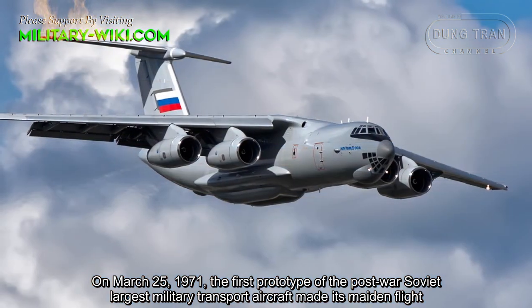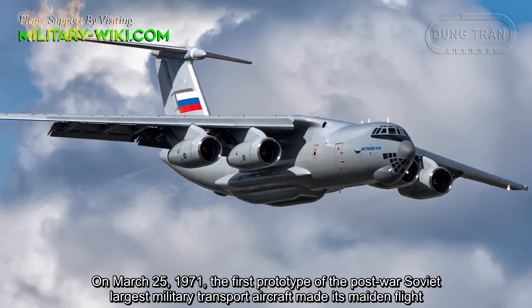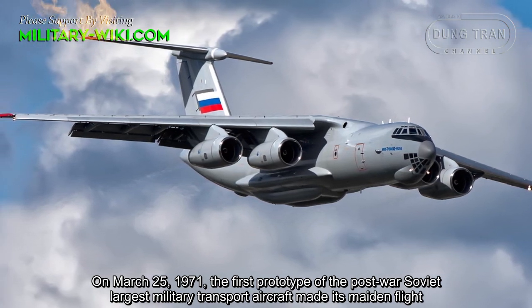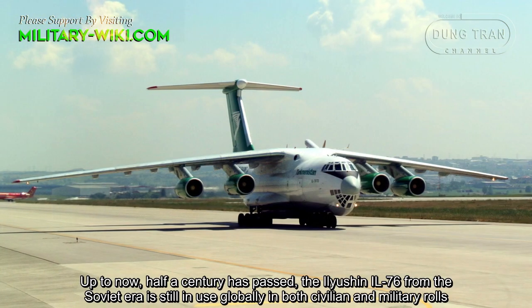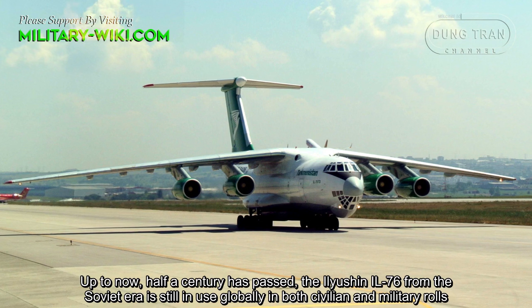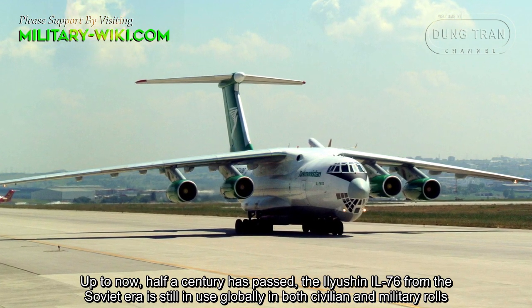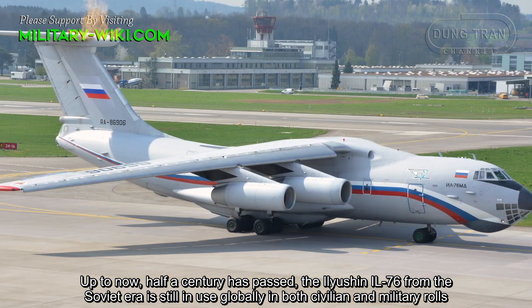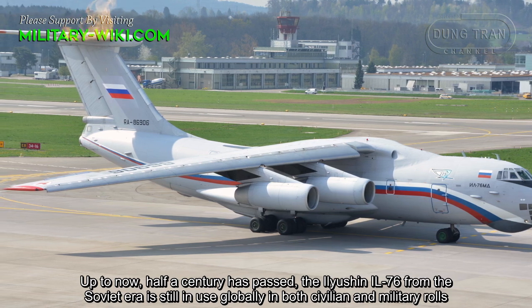On March 25, 1971, the first prototype of the post-war Soviet largest military transport aircraft made its maiden flight. Up to now, half a century has passed. The Ilyushin Il-76 from the Soviet era is still in use globally in both surveillance and military roles.